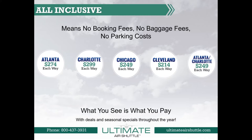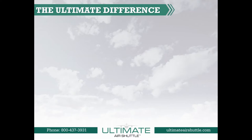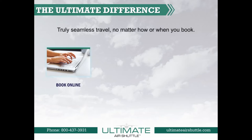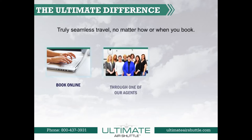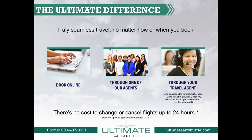Book early and save with deals and seasonal specials throughout the year. The Ultimate Difference: truly seamless travel, no matter how or when you book. Book online at ultimateairshuttle.com or through one of our agents. Ultimate Air Shuttle offers the flexibility to book through your travel agent and is accessible through the GDS using code UE. We assist travel agents directly and give them the credit. There's no cost to change or cancel flights up to 24 hours, though this does not apply to flights booked through the GDS.